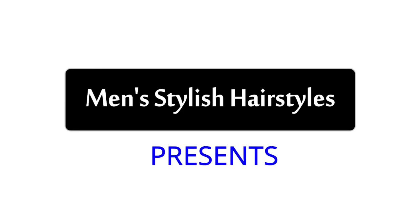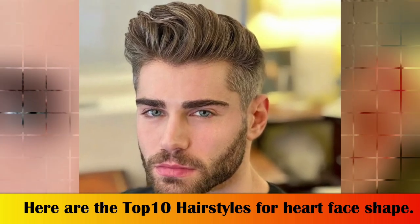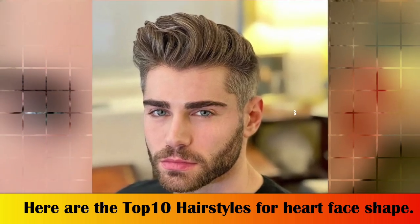Hi, hello everyone, welcome to Men's Stylish Hairstyles YouTube channel. This video is about the top 10 sexiest hairstyles for heart face shape men. Do you have a heart face shape? If so, you're probably looking for the best hairstyles that are suitable for your face shape. Here are the top 10 best heart face shape hairstyles for men.